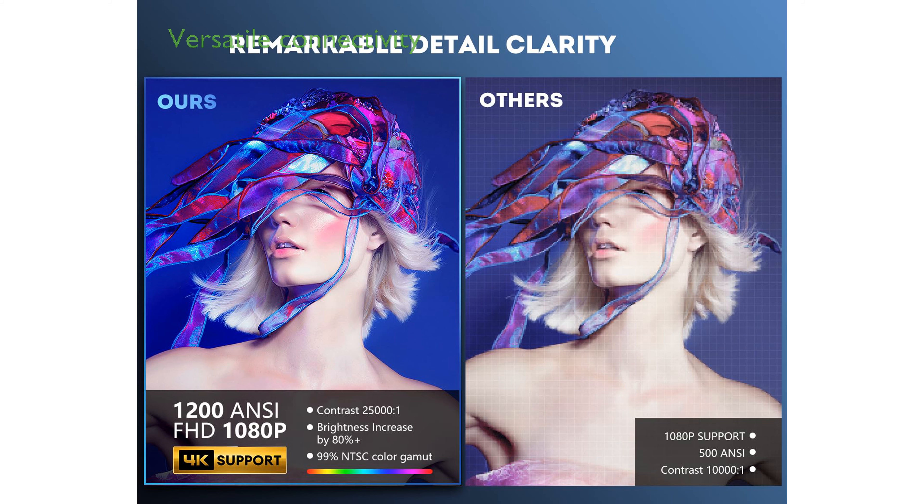Equipped with the latest Wi-Fi 6 and bi-directional Bluetooth 5.3, the Repabao projector offers fast, stable, and versatile connectivity options.